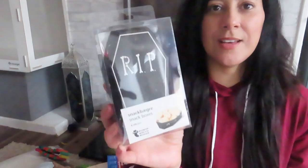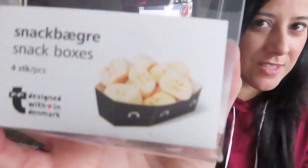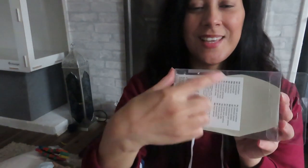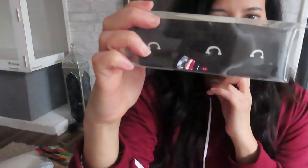I also wanted to do some sand baths. I have these little paper coffins from Tiger — they're just meant for little treats but I thought I'd put some sand in them so my dwarf hamsters can have a sand bath each. It won't be forever, just something temporary just for the Halloween theme cage.